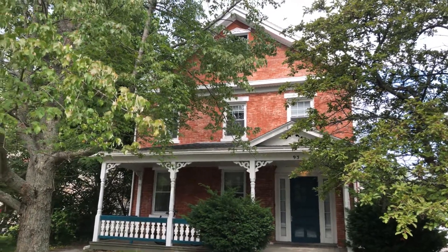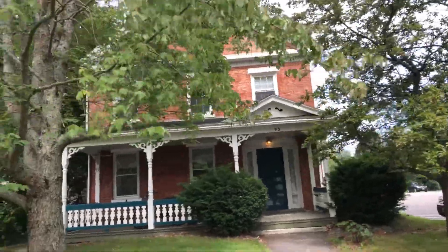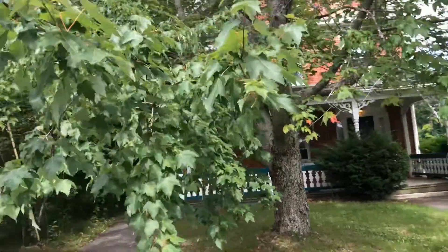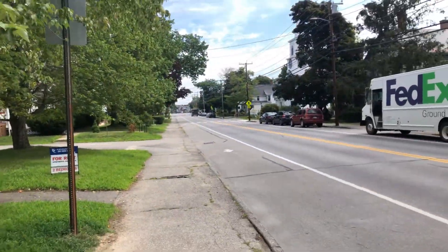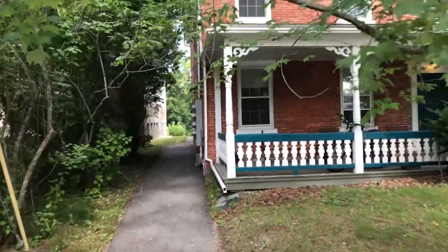Today we are at 93 Main Street in Orono, a four-unit building right in downtown Orono. Walking distance to all the shops and restaurants of downtown, just a mile from the University of Maine campus.